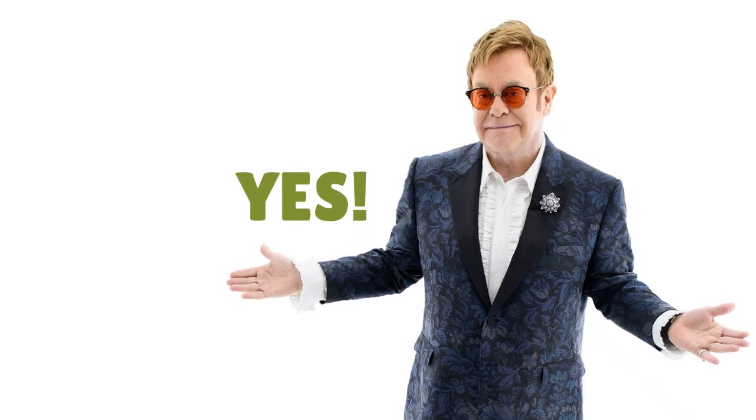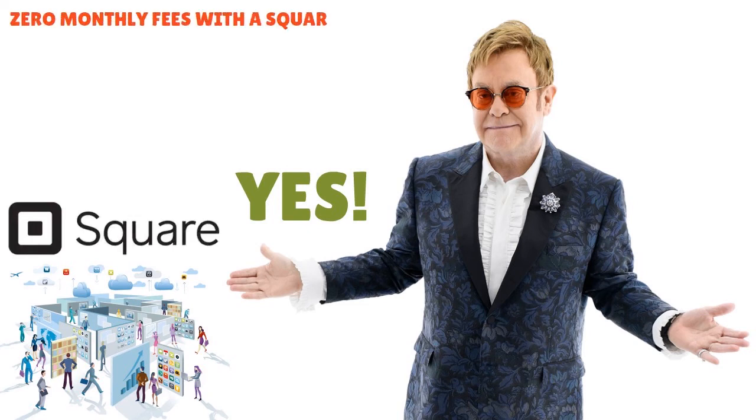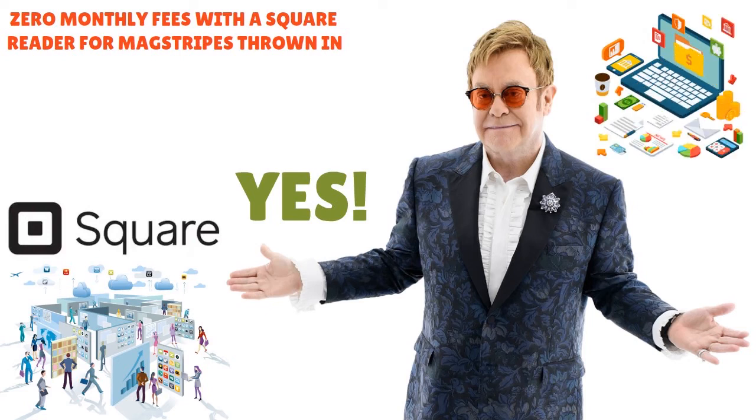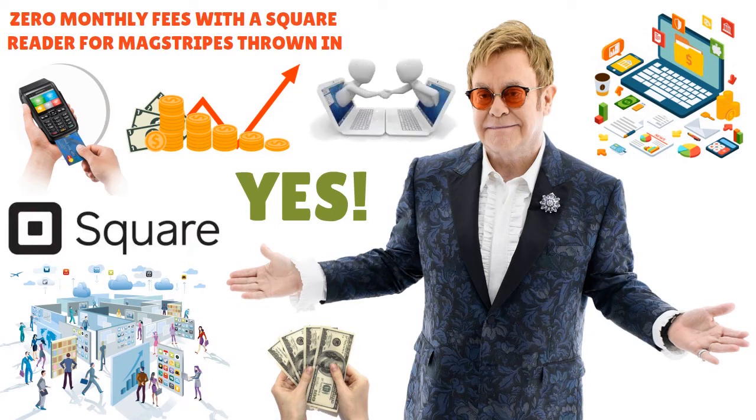The verdict: is Square right for you or your business? Yes, definitely — though it depends on your specific situation. If you're just starting out and don't know how much revenue to expect, Square is perfect because it has zero monthly fees with a free magstripe reader included. If your transaction value is low or fluctuates month to month, Square is a great fit — you only pay processing charges for what you earn. However, if your transaction volume goes up, costs can add up quickly, so you'll want to call Square and renegotiate a volume discount.